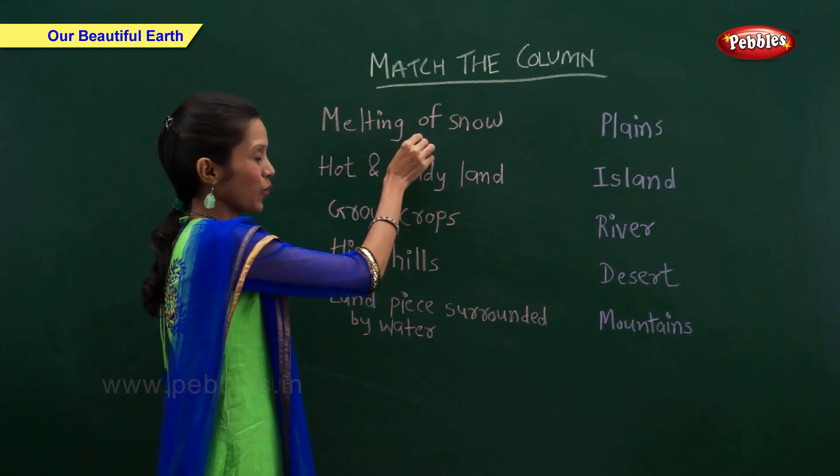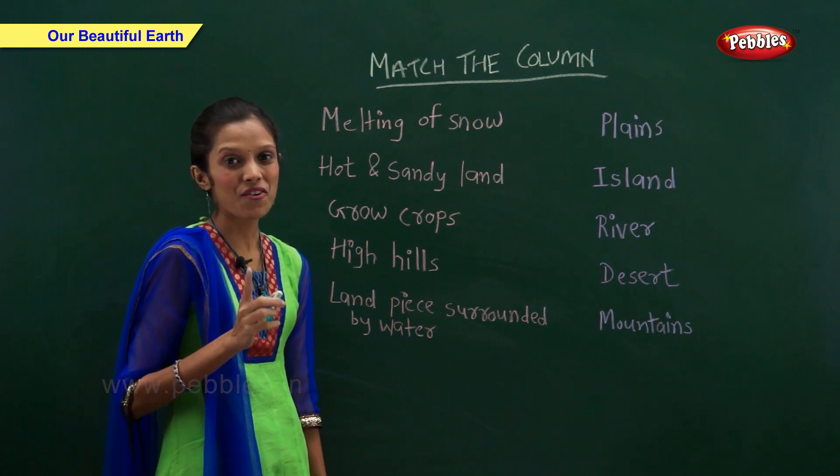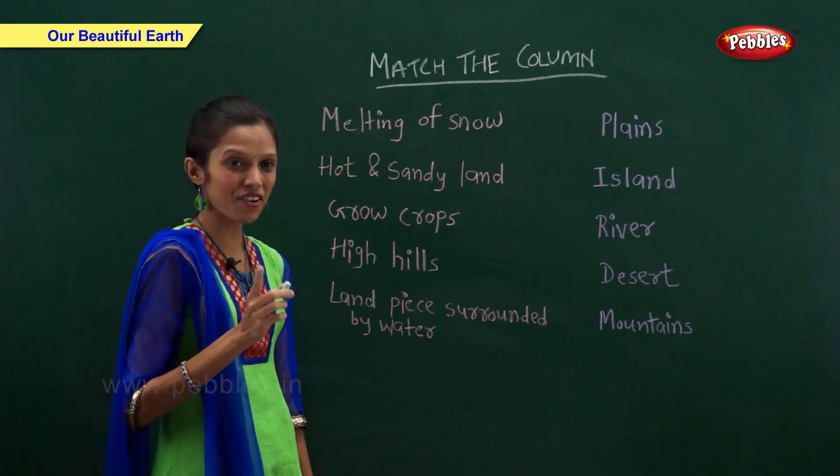Melting of snow — what happens when snow of the mountain melts? It forms a river.